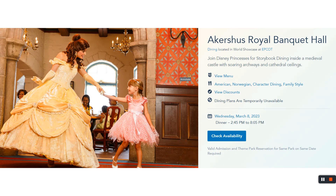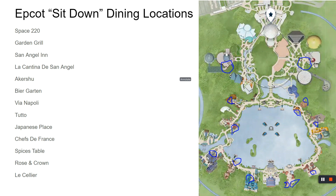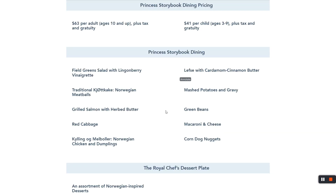Epcot is actually a place to eat. Maybe you were unsuccessful in getting Cinderella's Royal Table and you still want a princess experience to meet the princesses. Then over in Norway land at Akershus Royal Banquet, it's for you. It's all-you-can-care-to-enjoy. It's right in front of the Frozen ride. It is $63 for adults, $41 for children — an all-you-can-care-to-enjoy storybook dining experience. If you didn't want to wait in line for a meet-and-greet with the princesses, you can have dinner and have them come to you.